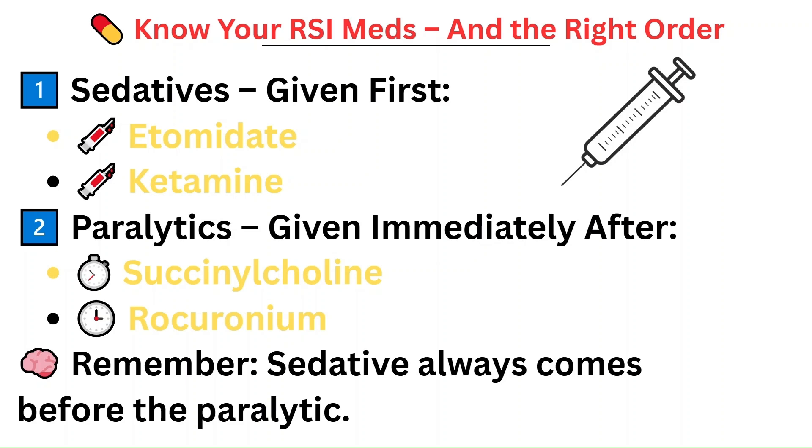Succinylcholine is the most common paralytic used. It's rapid and short-acting, but due to its side effect of hyperkalemia, it's avoided in patients who may be prone to it — such as burn patients, renal patients, rhabdo patients, or patients without a known medical history. If succinylcholine isn't appropriate, rocuronium is a good alternative. It takes a little longer to kick in and can last up to an hour. As a nurse, your job is to confirm which medications will be used, understand what they do, know the order to give them in, and be ready for any complications, especially if the patient is unstable.